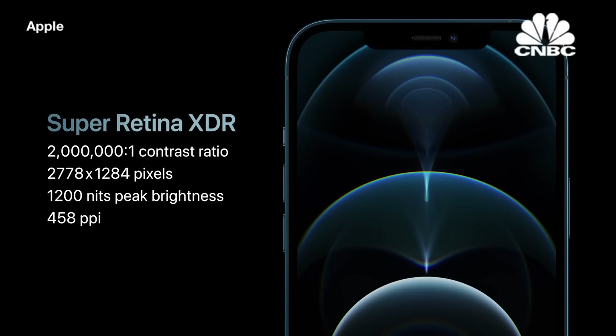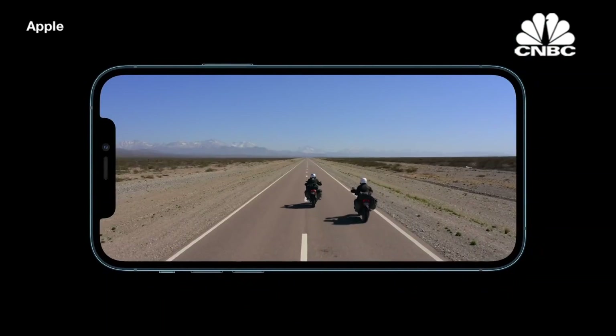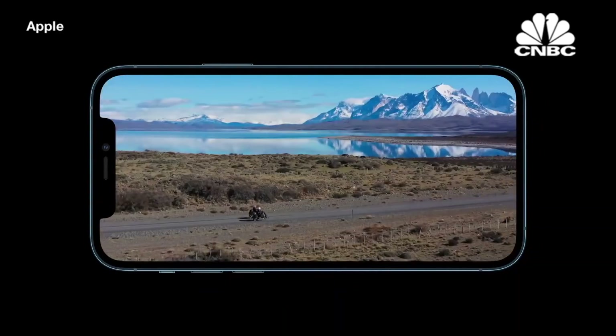With our highest resolution, featuring nearly 3.5 million pixels, HDR video comes to life. High-resolution HDR movies and TV shows that you stream over 5G will look amazing.